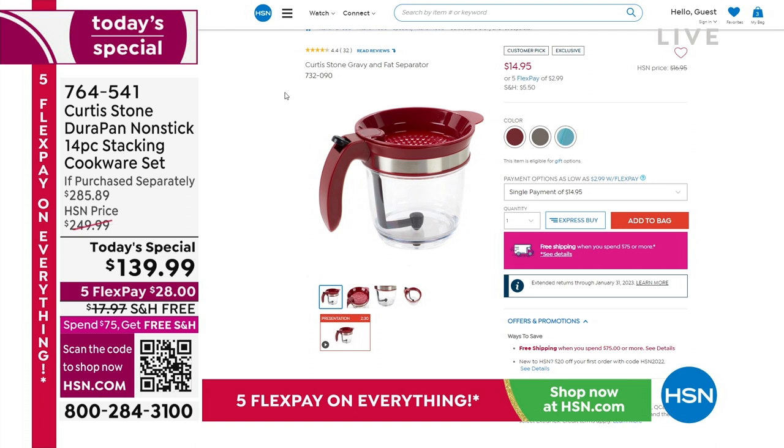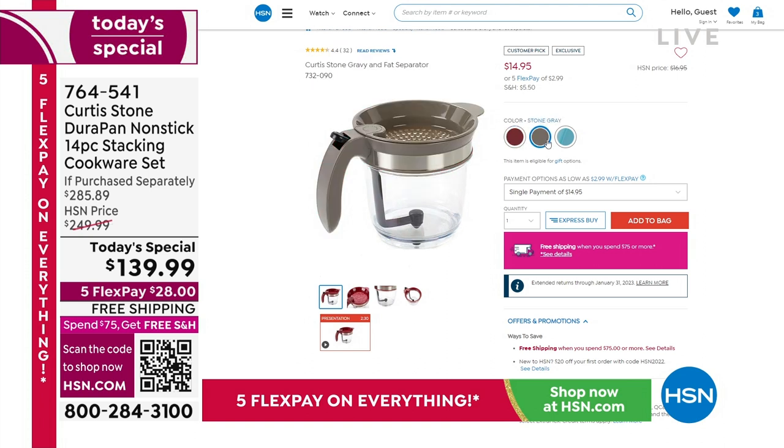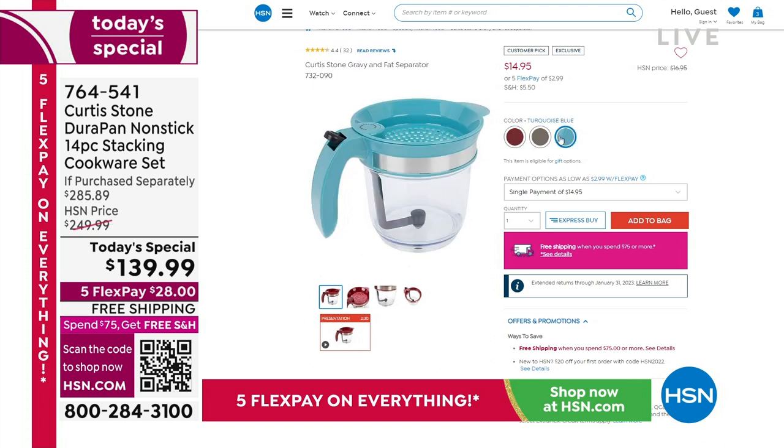That information is on the screen — it's on hsn.com. What a brilliant concept — it's like a much more modern version of a chinois that's a lot easier to work with and clean up. Item number 732090 on that gravy set with the fat separator. We've got three colors.